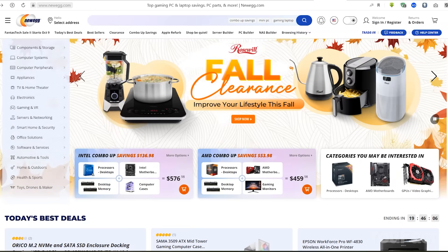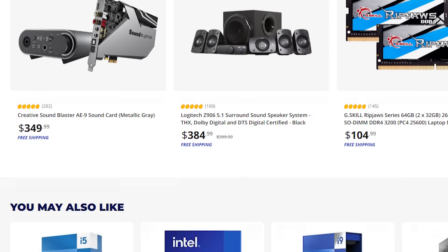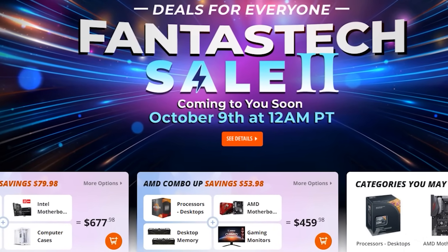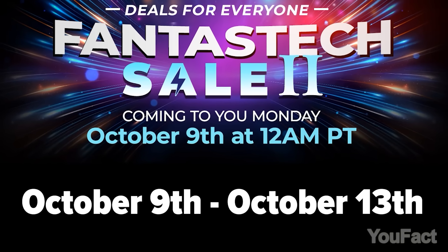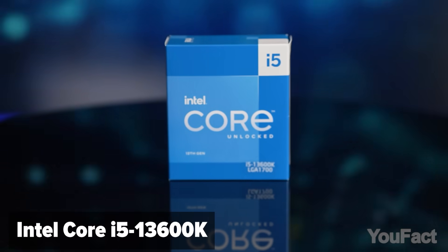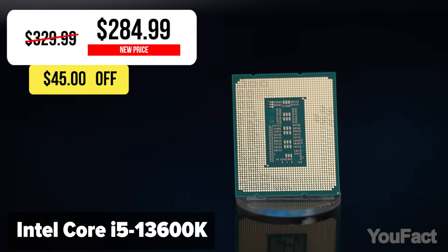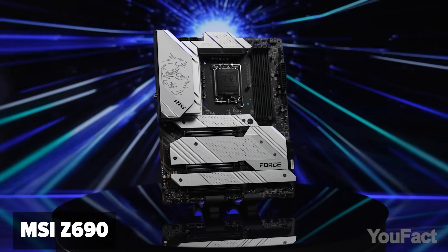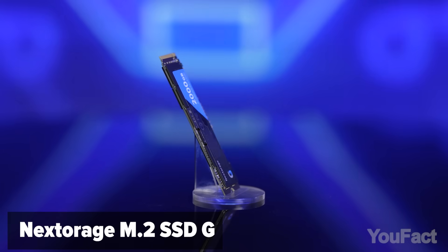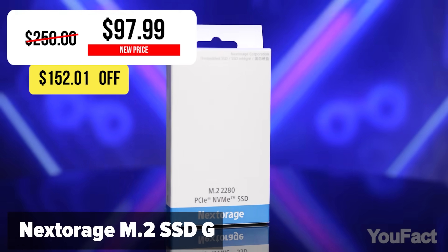Okay guys, this week Newegg gives you an awesome opportunity to wrap up your holiday shopping and avoid participating in a last-minute national shopping frenzy. The retailer launches the second of their biggest sales, lasting from October 9th to October 13th. Here are some of the best deals: first, it's the Intel Core i5-13600K processor with a steep $45 discount. Or maybe you'd like the latest MSI Z690 motherboard with a huge $170 discount. In case you need some additional storage, the Nextorage M.2 SSD G Series will cost just $97.99 this week.